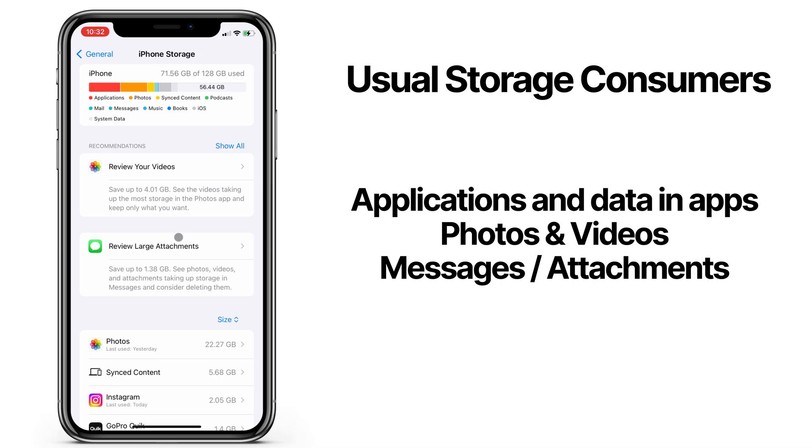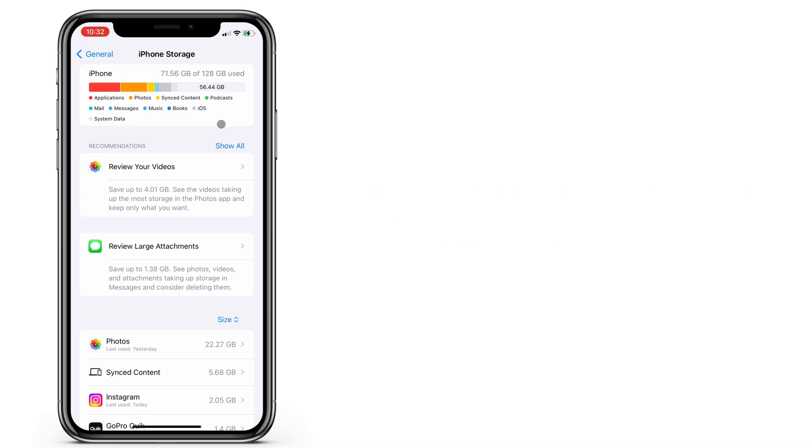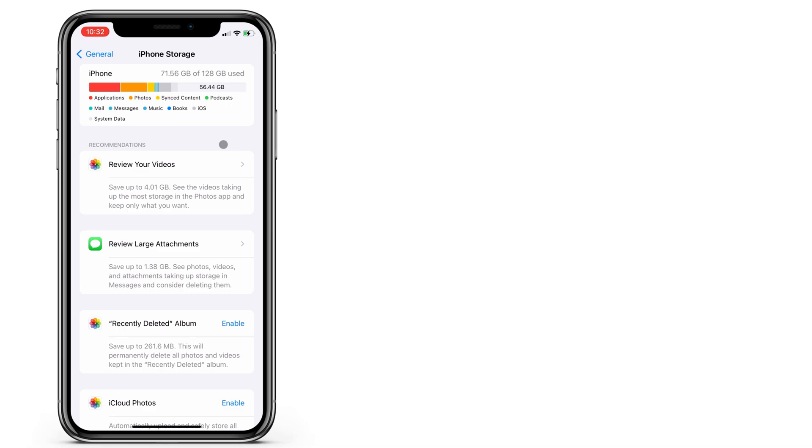The most common things eating up all your storage are applications, photos and videos, and messages with big attachments. I'll walk you through a few simple things first, and then I'll show you an easy way to safely back up and clear all your photos and videos, which is the biggest storage consumer for most people.